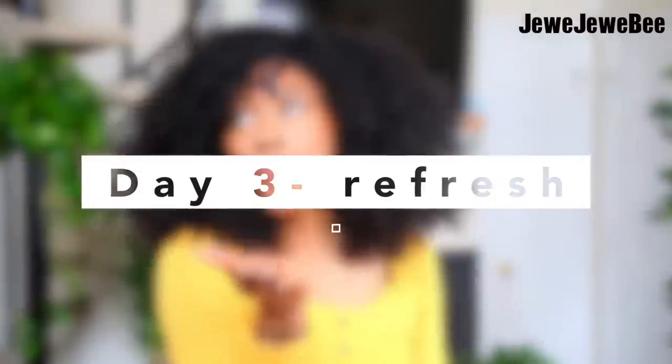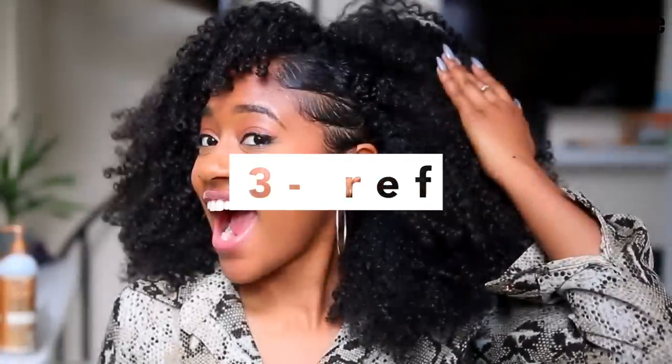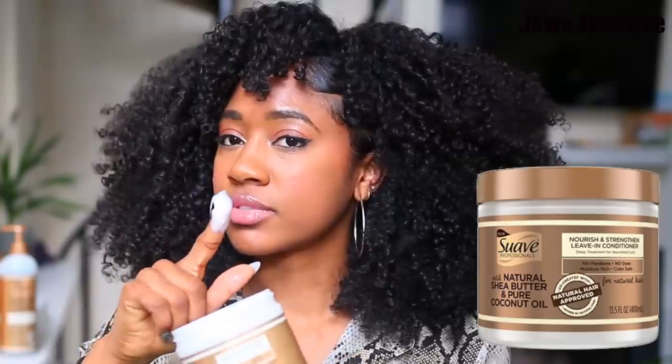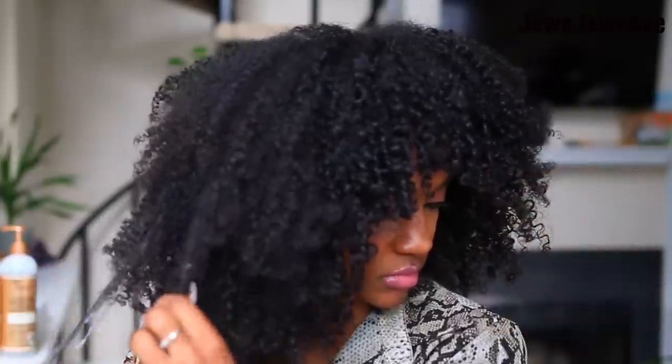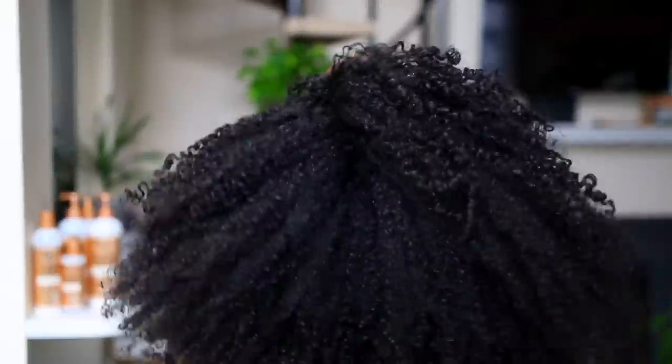Day three of my weekly routine is pretty much the same as day two. I forgot to mention I style my edges as well on day two — sometimes they last throughout the week, sometimes I have to refresh them. I usually always refresh my curls in the morning; it's just an extra five to ten minutes per day to get those picture-perfect curls and get my hair popping.